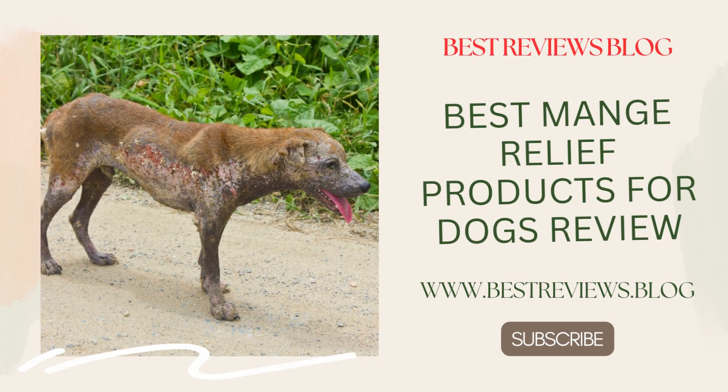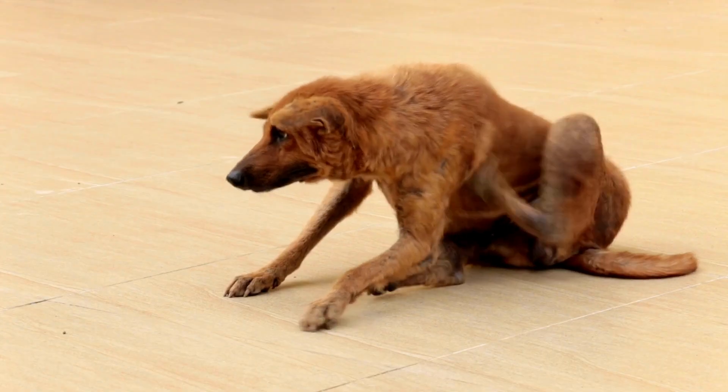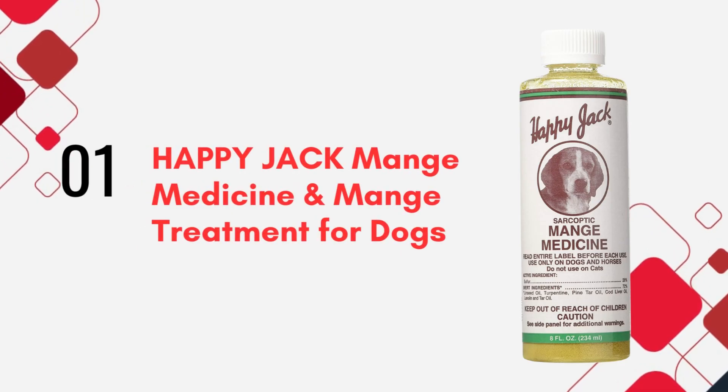Hello, everyone. Today's video is a lifesaver for every pet owner whose furry friend can't stop scratching. We're diving into the top 3 products for mange relief in dogs, detailing their benefits and how they can make your canine companion's life itch-free. So, let's jump right in.